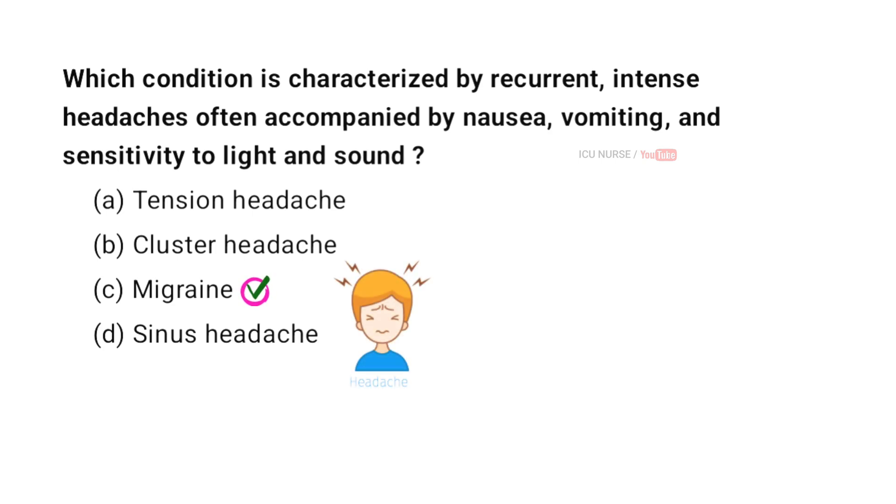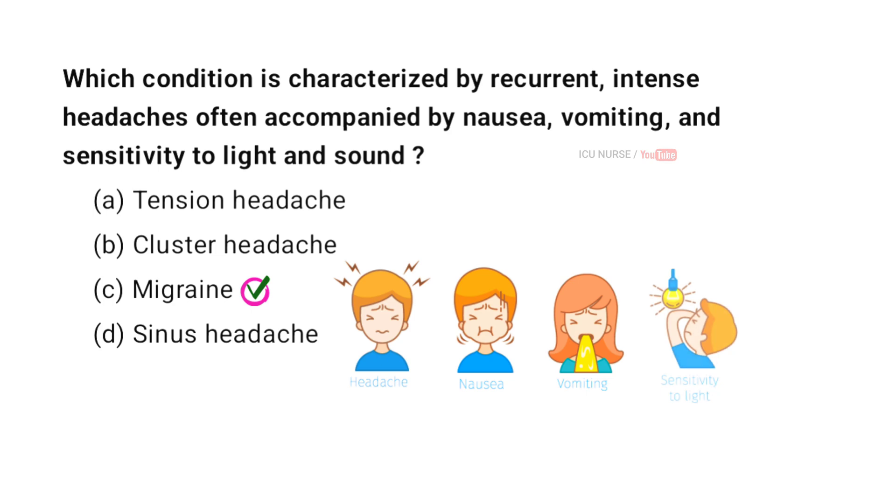Migraine is a condition characterized by recurrent intense headaches. These headaches are often accompanied by nausea, vomiting, and sensitivity to light and sound. Migraine attacks can last for hours to days and vary in frequency. While the exact cause is unknown, genetics and environmental factors are believed to contribute. Treatment focuses on relieving symptoms and preventing future attacks.